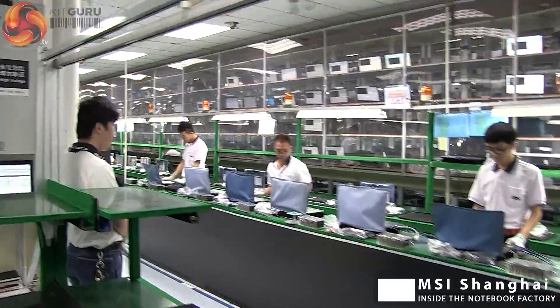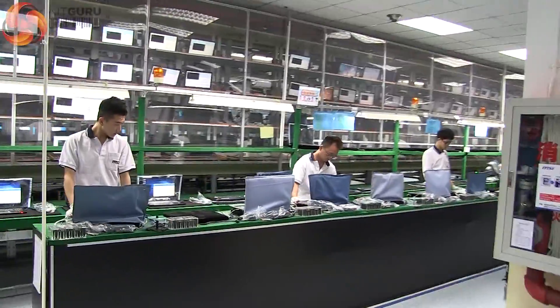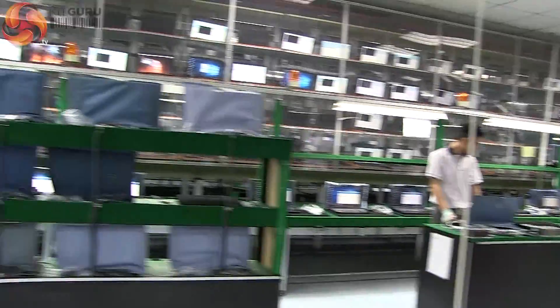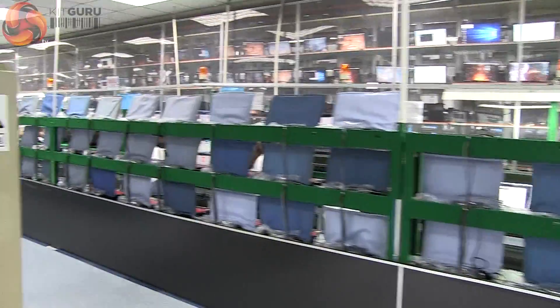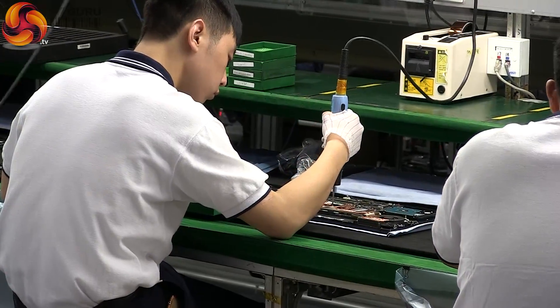MSI has a huge production facility in Shanghai responsible for its range of gaming laptops. It has capacity for over 120,000 units a month with the flexibility to cope with an ever-changing global ordering pattern. The entire facility is run by Ethan Yang, a production guru and engineering genius who's still in his 30s, complete with ponytail.